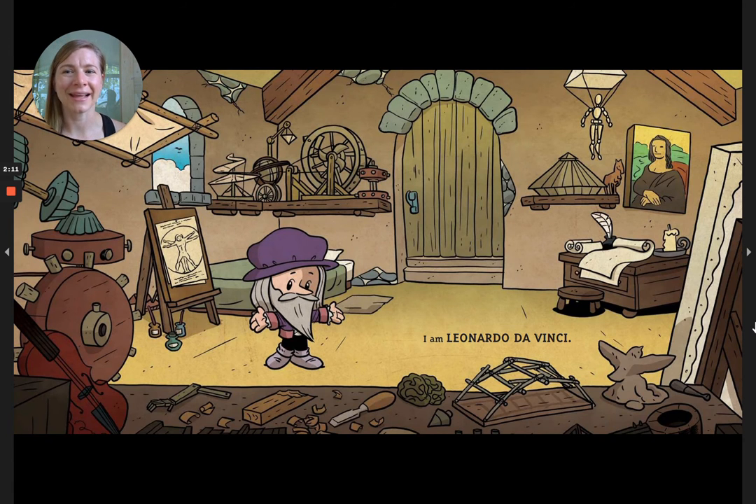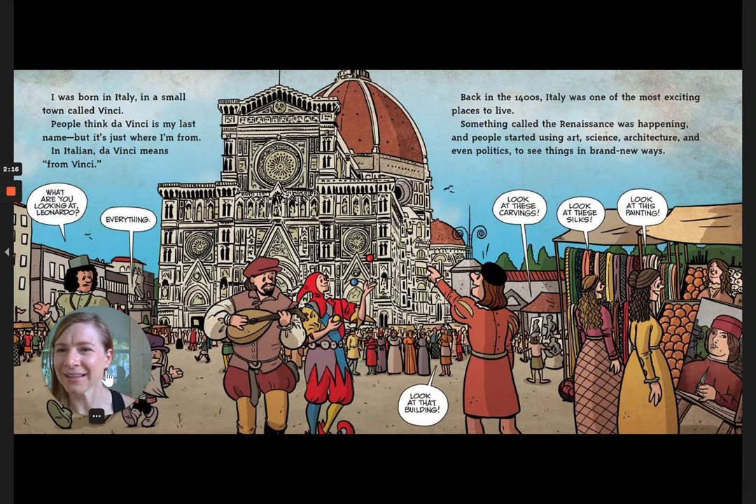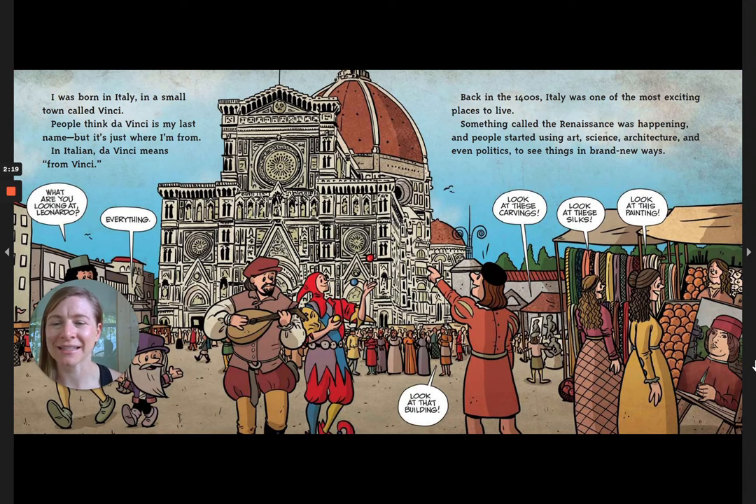I am Leonardo da Vinci. I was born in Italy in a small town called Vinci. People think da Vinci is my last name, but it's just where I'm from — in Italian, 'da Vinci' means 'from Vinci.' What are you looking at, Leonardo? Everything.